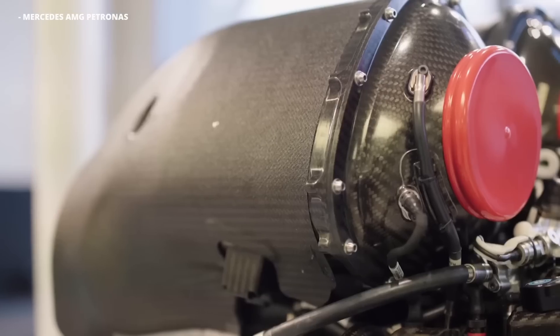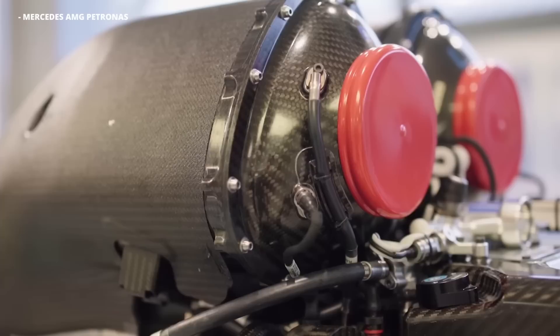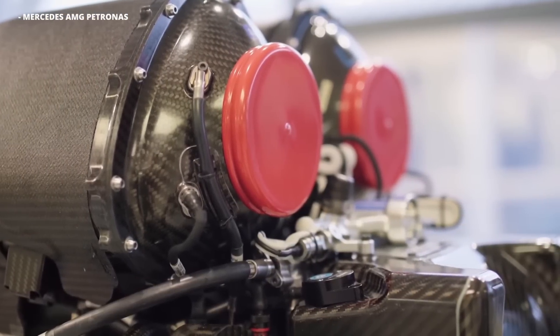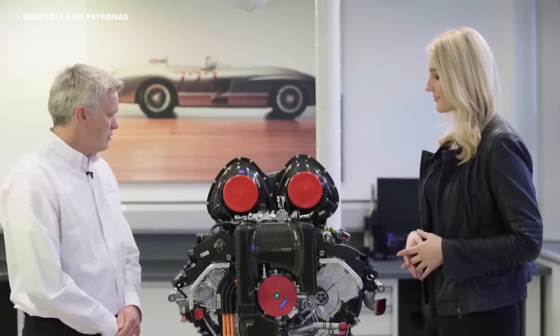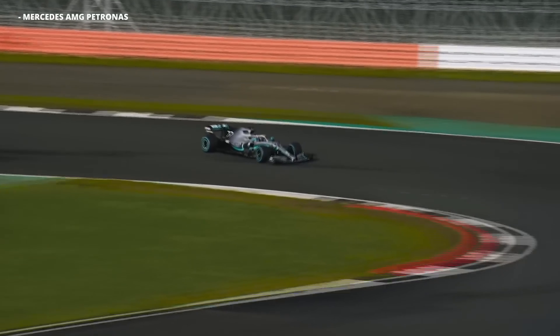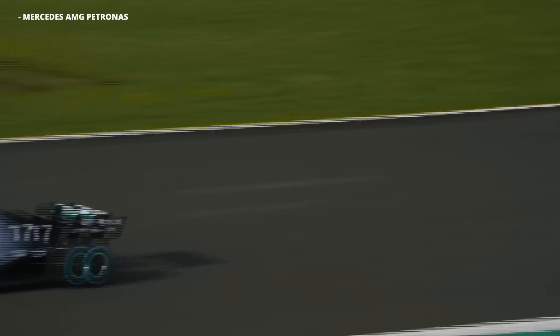In 2017, Mercedes ran their engine on the dyno and measured over 50% thermal efficiency, making it, at the time, the most thermally efficient internal combustion engine ever developed. That means that over half of the energy in the fuel in that Mercedes engine was actually going to making meaningful power instead of being wasted in the form of heat. This incredible efficiency is a big part of why modern Formula 1 engines are so powerful.